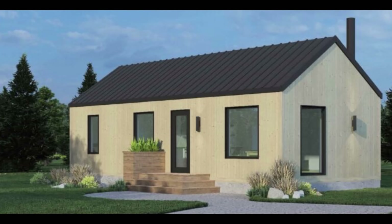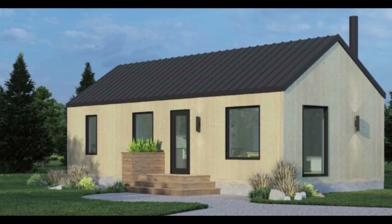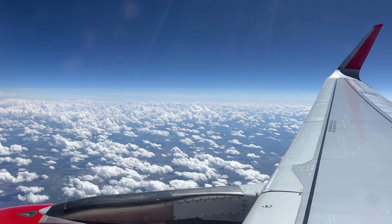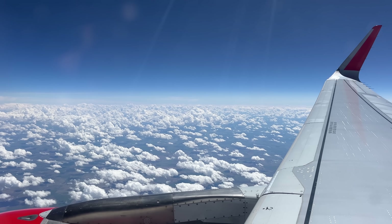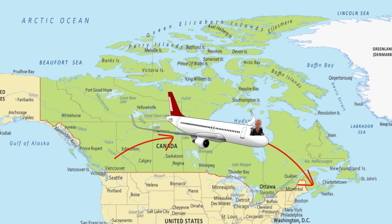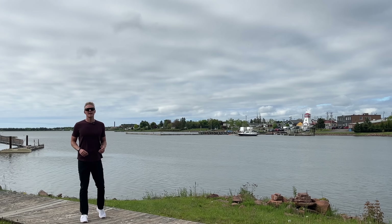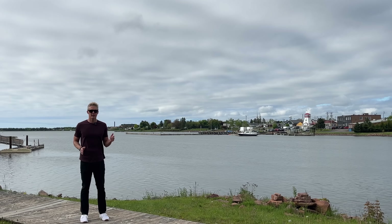I just came across a prefab home company that has not been mentioned on the channel yet — they've built over 6,000 homes. I think I better go tour a few of these things. For this video I left home and headed east — all the way east. I just arrived in Atlantic Canada, specifically New Brunswick.